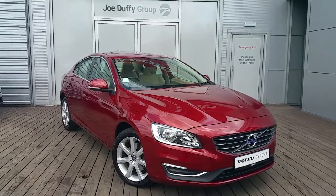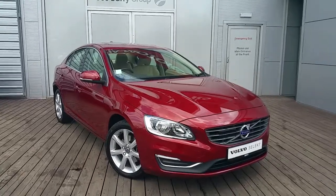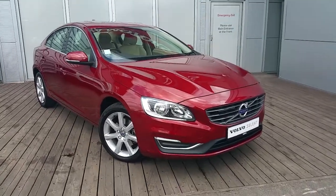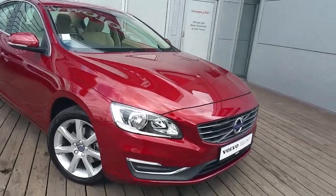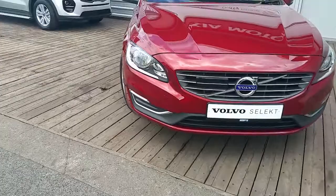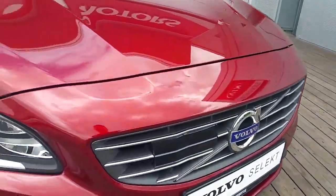Hello and welcome to JW Volvo. Today we are viewing a 151 Volvo S60 SE Luxe Automatic. This car is covered in metallic red paint with front LED daytime running lights and chrome front grille with a driver support pack.